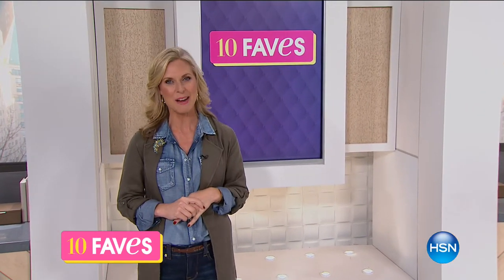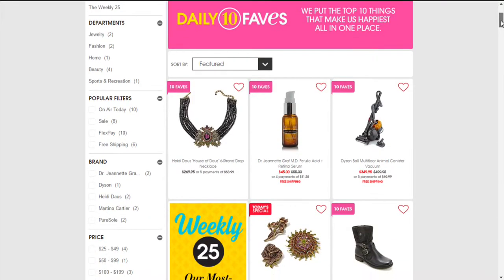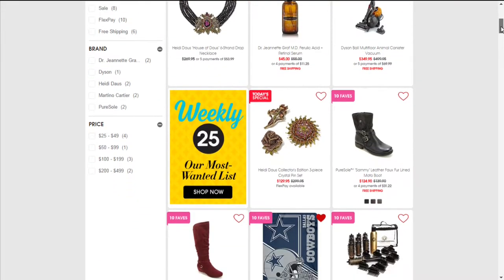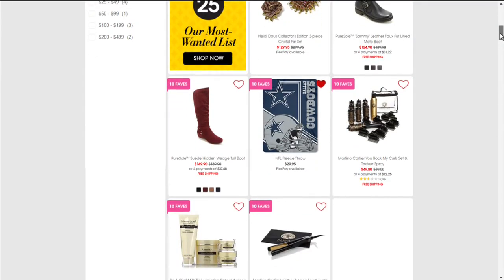Good morning, good evening, whichever it is for you. It's 3 a.m., which means it's 10 Faves, when we highlight the 10 best items we have for the entire day right here for you, so you get that sneak peek. I'm Tracy Cain, and if you go to hsn.com, you can click on 10 Faves and scroll through all the items we're featuring this hour. I hope you stick with me because we have some incredible pieces for you today, starting with our Today's Special, our best value item of the day.